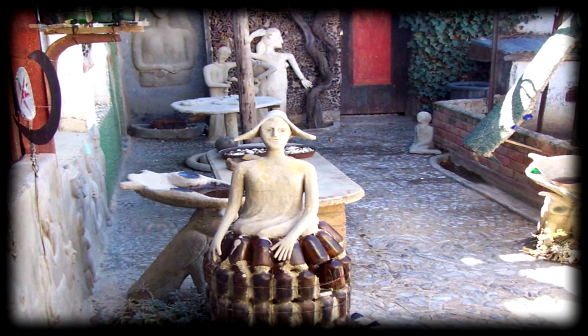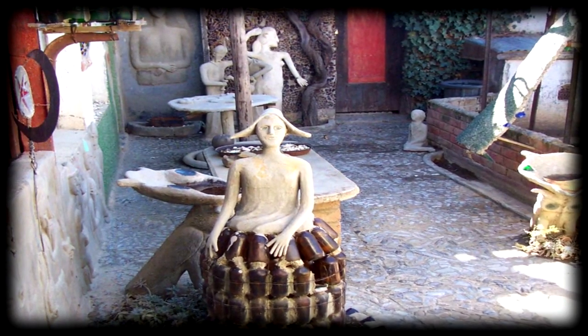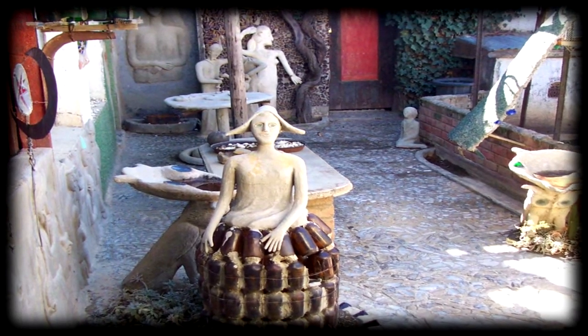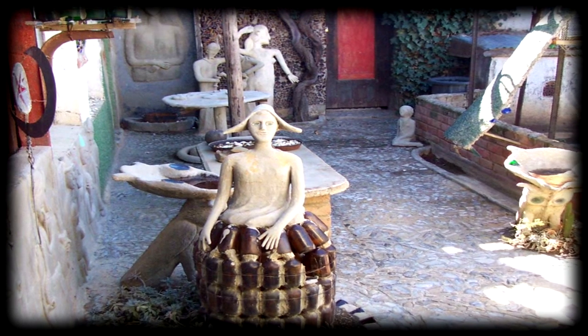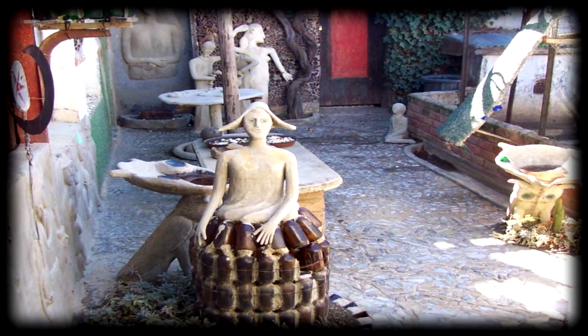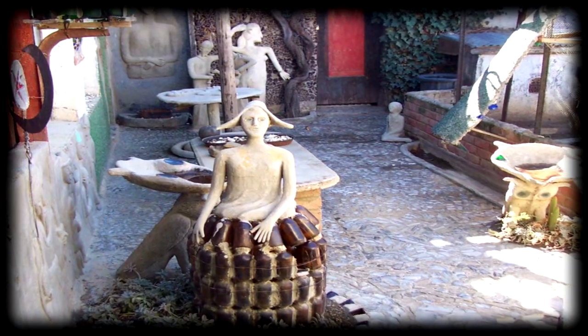Her backyard was very large, and she became extremely passionate in her work, creating the creatures that you are about to see. However, she seemed very frightened to leave the house or to be seen by the local villagers.